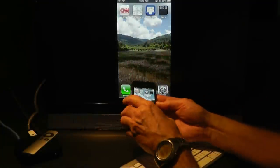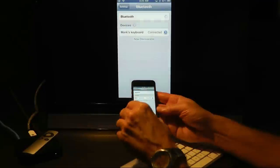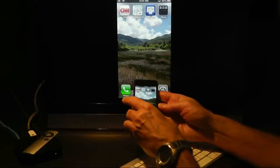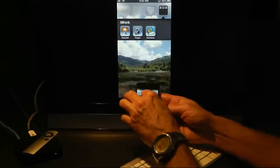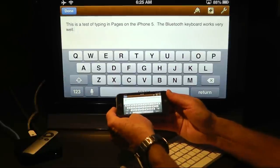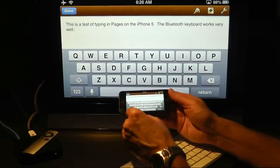Let's start with a demonstration of voice dictation. To do that, I actually need to disconnect from my Bluetooth keyboard. You can use voice dictation in any application that uses a keyboard, so I'll just use Pages. I needed to get the keyboard actually displayed on the screen so that I could get access to the little microphone button and activate voice dictation.